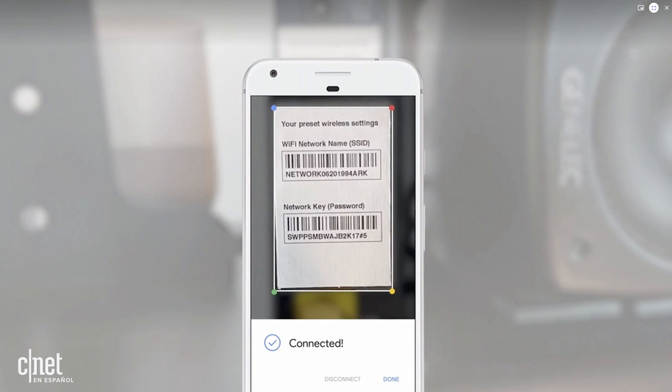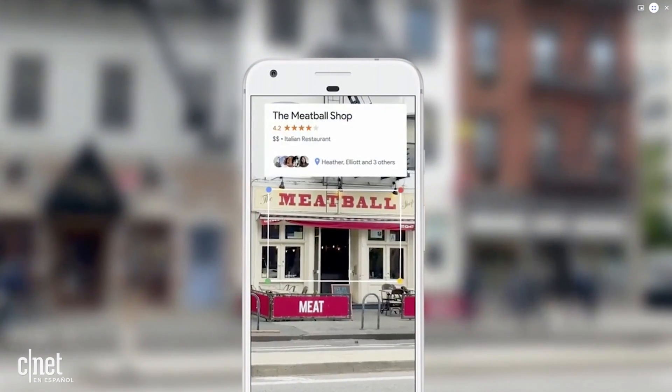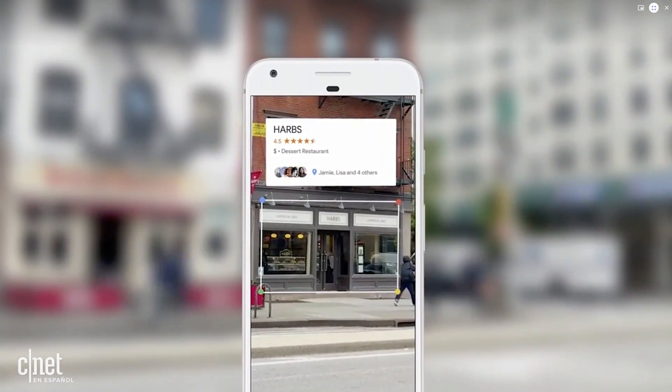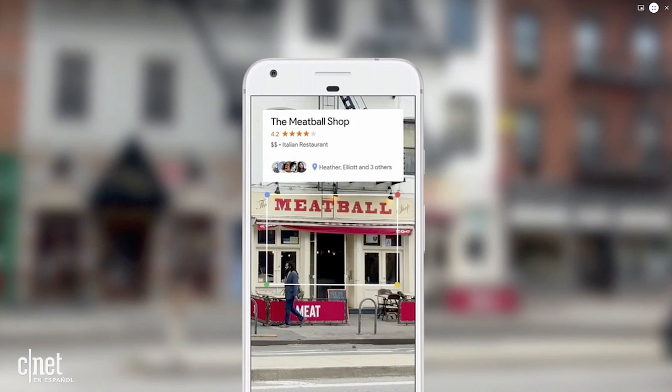Or if you're walking in a street downtown and you see a set of restaurants across from you, you can point your phone — because we know where you are and we have our knowledge graph and we know what you're looking at — and we can give you the right information in a meaningful way.